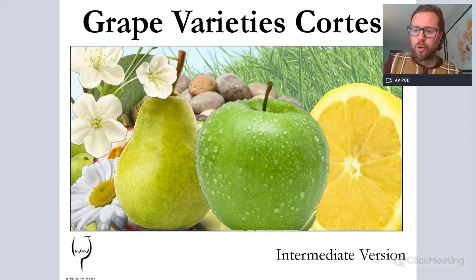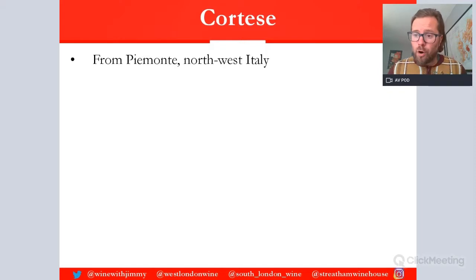Hello everybody, my name is Jimmy Smith and welcome to another variety video. This is on Cortese — this is our intermediate version, ideal for those of you studying your WSET Level 2 or equivalent. If you require more information in greater detail, please look at our advanced version, which is ideal for Level 3, Level 4 and above. I'm the owner of West London Wine School, South London Wine School, and Streatham Winehouse.